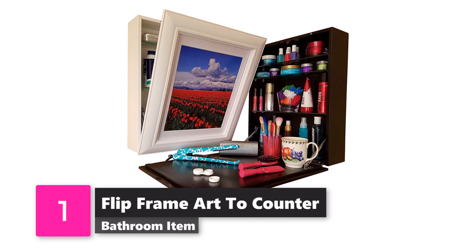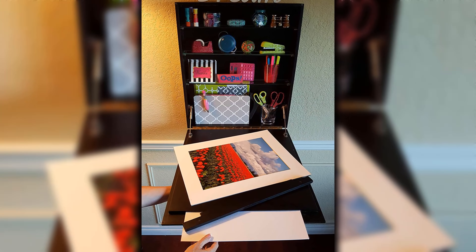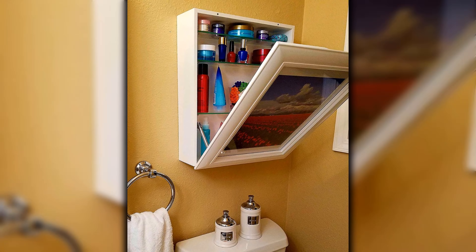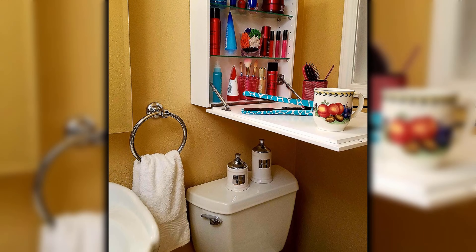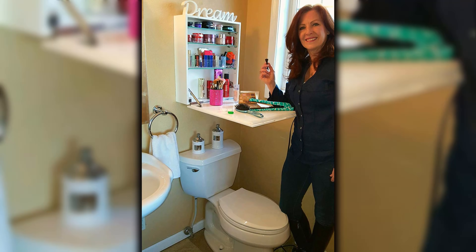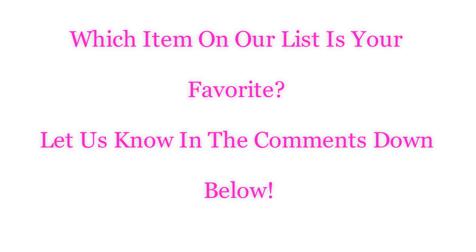Number 1: Flip Frame Art To Counter. We love this concept from Flip Frame. Take the clutter out of your bathroom by adding some hidden shelving with one gorgeous, tasteful interior piece. You can easily store your items in this hidden storage and have not only a beautiful clean countertop but a beautiful piece of art as well — perfect if you need a discreet place for your day-to-day items. Which item on our list is your favorite? Let us know in the comment section below!